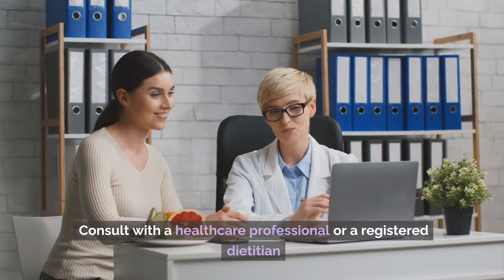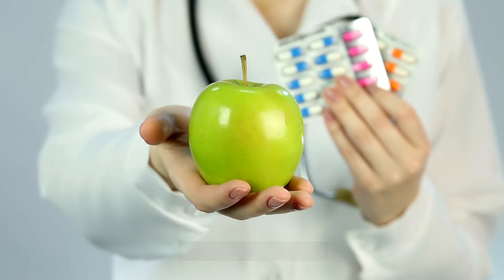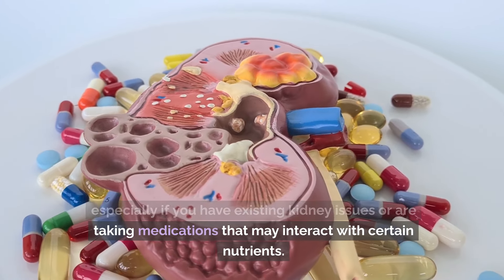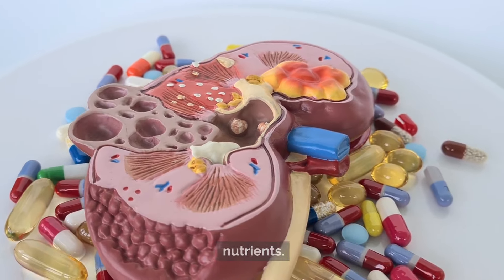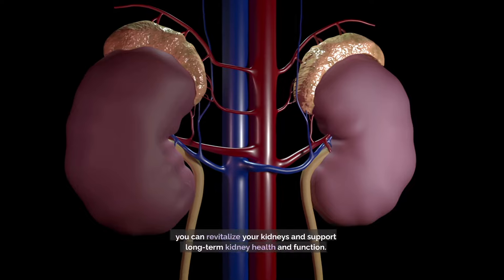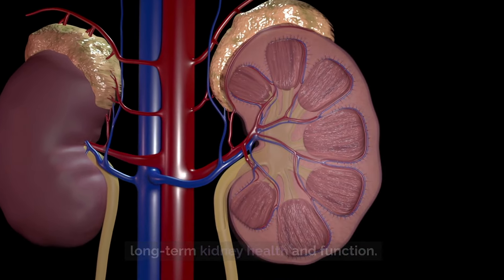Consult with a healthcare professional or a registered dietitian before making significant changes to your diet or supplement regimen, especially if you have existing kidney issues or are taking medications that may interact with certain nutrients. With the right combination of nutrients and lifestyle modifications, you can revitalize your kidneys and support long-term kidney health and function.